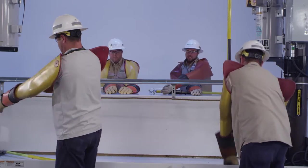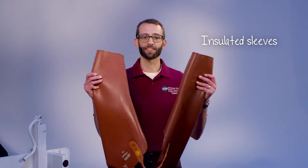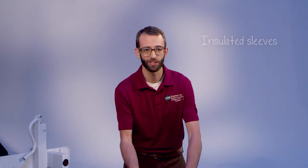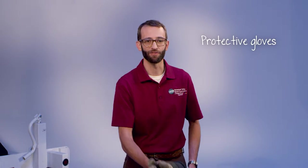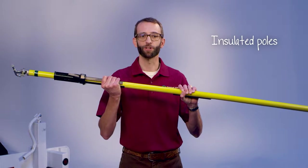Our specially trained linemen can safely handle power lines. That's why they wear extensive safety attire — items like special rubber sleeves to protect the linemen from accidental contact with an energized electrical source, or rubber gloves and glove protectors that provide protection from electricity and from punctures. Linemen also use poles that insulate them from electricity, protecting them from harm.